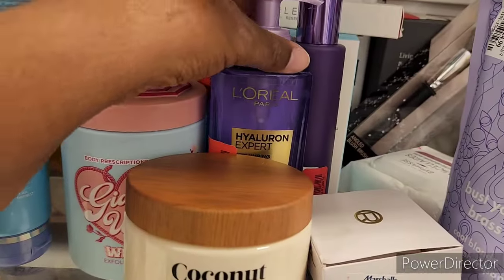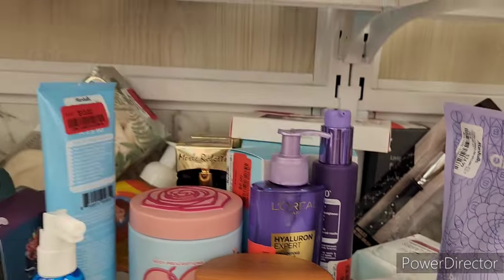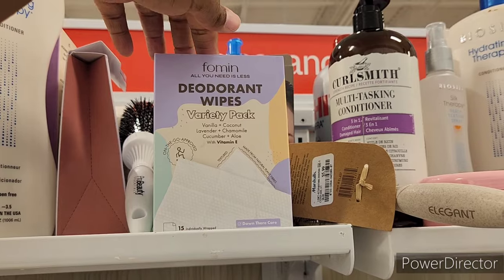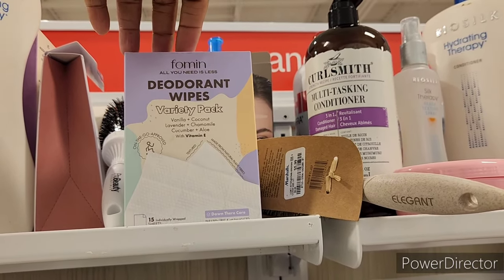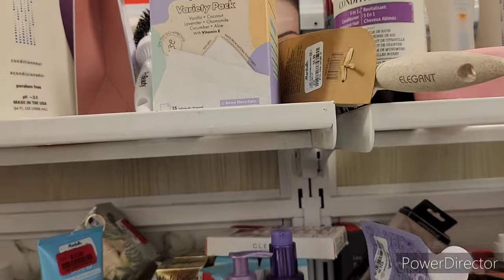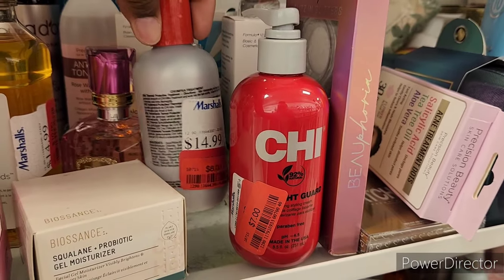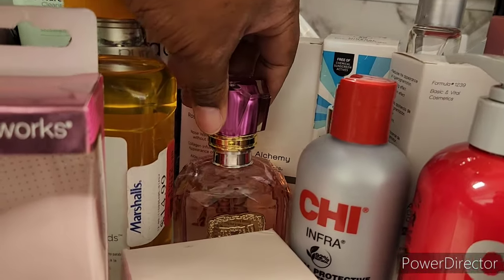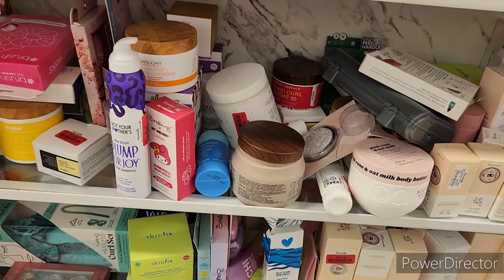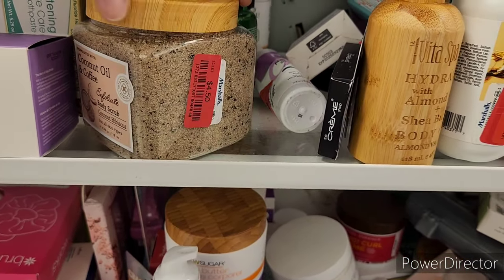L'Oreal Paris red tagged for $3 — hyaluronic acid. Bio Silk hydrant therapy red tagged for $10. They have a foaming deodorant variety pack — vanilla, coconut, lavender, oat milk, cucumber and aloe with vitamin E — red tagged for $4.50. Come over to the clearance section and make up a little kit for whoever you're gifting. Some items red tagged for $7 and $8. There's a coconut oil and coffee body scrub — coconut hibiscus red tagged for $4.50.